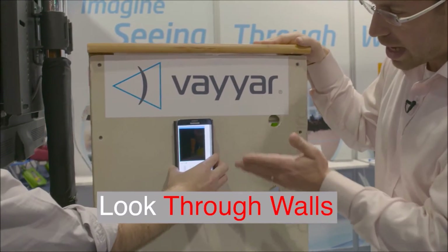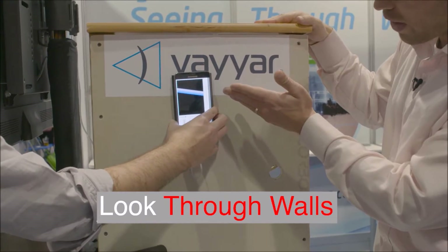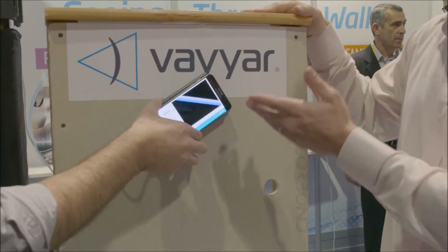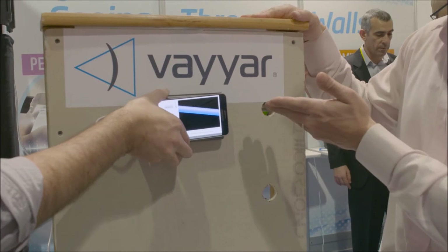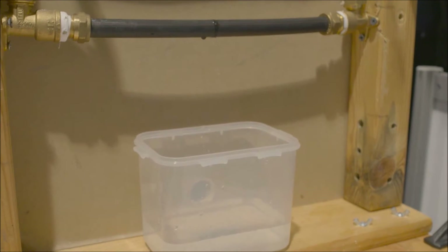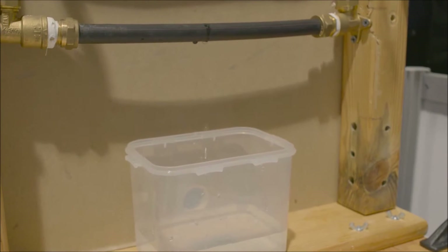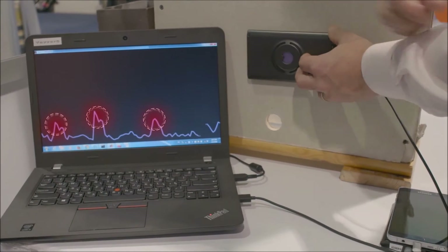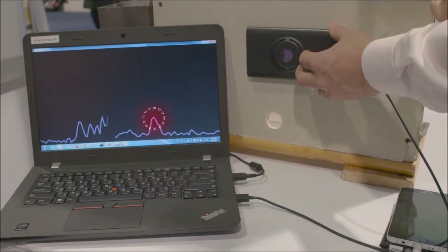What we have basically here is a piece of drywall. We're scanning basically the wall and we're starting to find the pipe. Even if we start turning the cell phone around, we still see the pipe at the right angle. The sensor is so sensitive, it can actually sense very small drops of water happening behind the wall. We can see in the chart these small peaks that indicate each one of those drops of water.